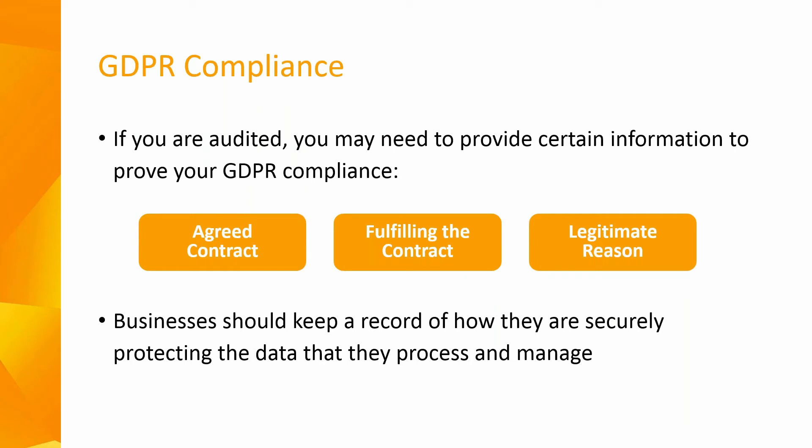The GDPR stipulates that a contract must exist between a data controller — that being a business — and a data processor, that being an accountant or payroll bureau. The onus is on the data controllers to put these contracts in place. If you process your payroll in-house, you are both the data controller and the data processor and no contract is required. If the payroll is outsourced to an accountant, then the accountant is the data processor, and if ever audited, they will need to provide certain information to prove their GDPR compliance, such as an agreed contract.